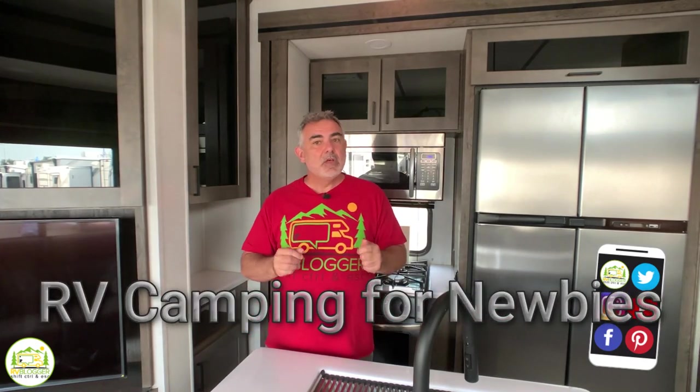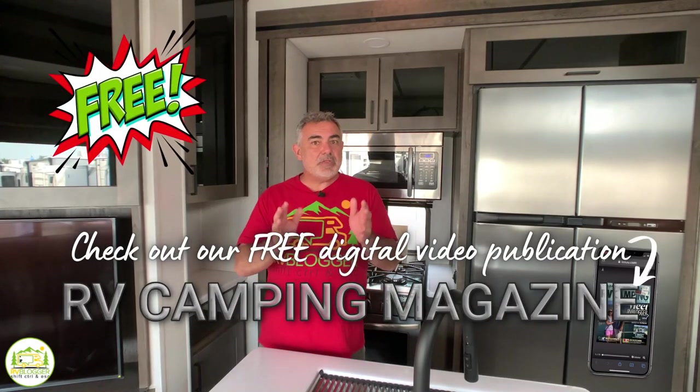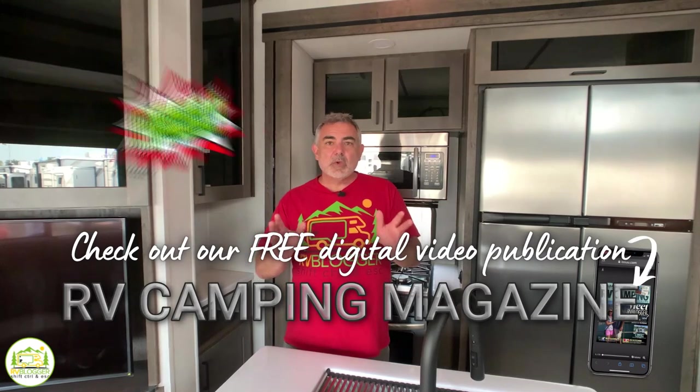We also have our Facebook group called RV Camping for Newbies, where you can join in and learn all about RV camping with your fellow RVers. Today we're going to be taking a look at some awesome fifth wheels set up for all four seasons of camping, so stick around and let's check them out.